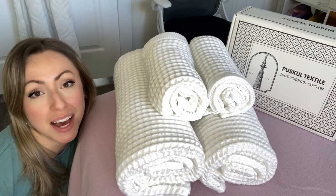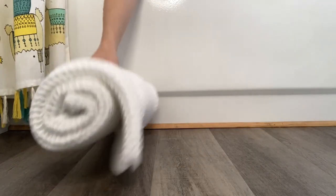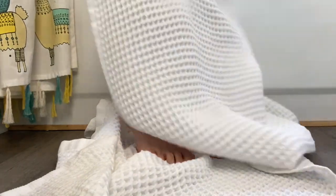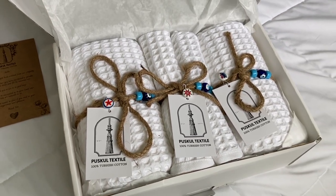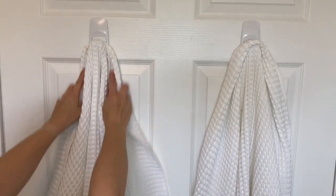Hey there, it's Megan with WTI, and damp musty smelling towels are a thing of the past for me now since I got this waffle towel set from Pushkul Textiles. These towels came so beautifully and thoughtfully packaged with care instructions included. I have never owned towels before with the waffle texture and I was so impressed by how absorbent and soft they are.